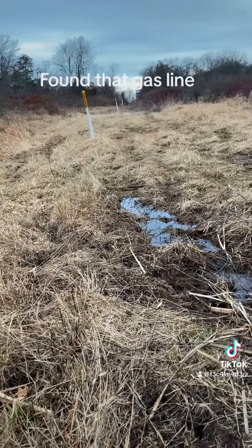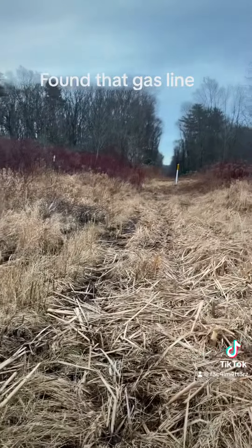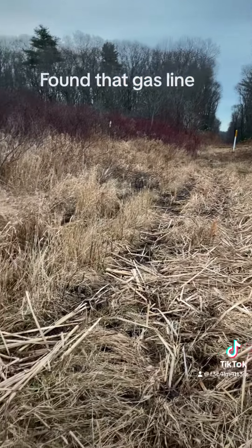All right, so this is part of the wonderful Tennessee pipeline. Goes from Tennessee all the way up to Canada from what they say.